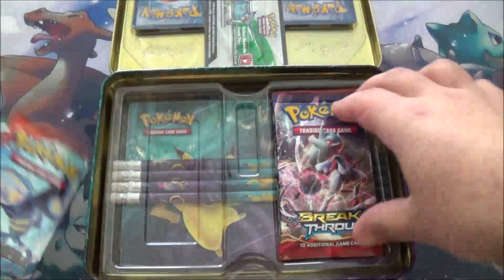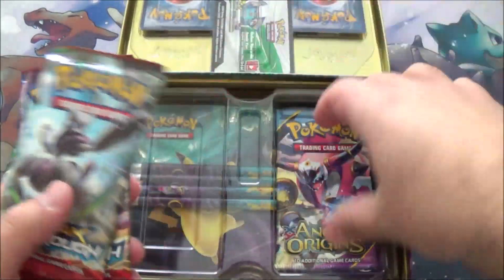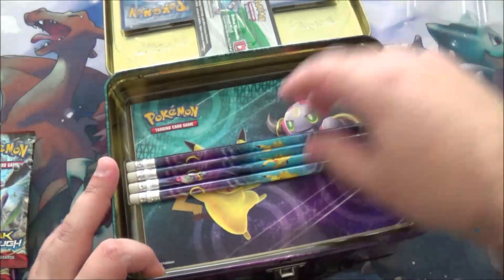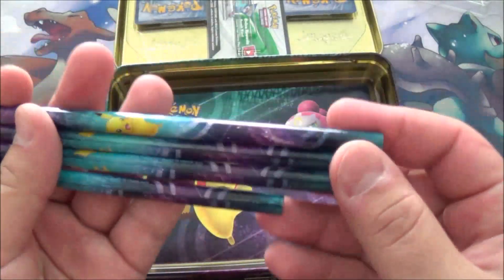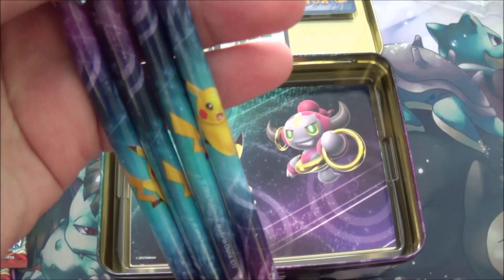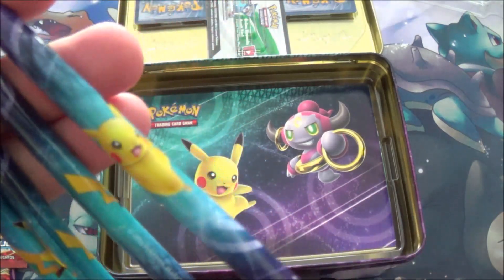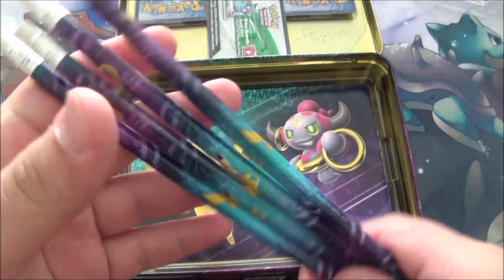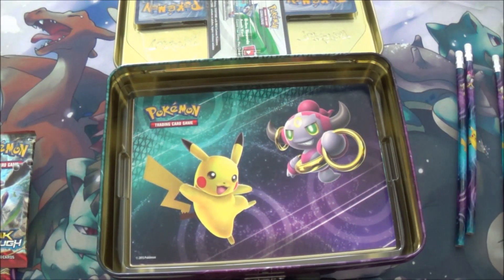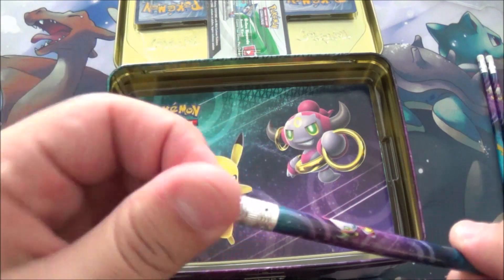We got a pack of Roaring Skies, Primal Clash, two Breakthroughs, and an Ancient Origins pack — so five packs. Pretty good so far. We got some pencils, because you can never have enough pencils with Pikachu on them. Look at that Pikachu. They're probably HB or F pencils, or number two pencils as you might know them. That eraser looks like it's shit.